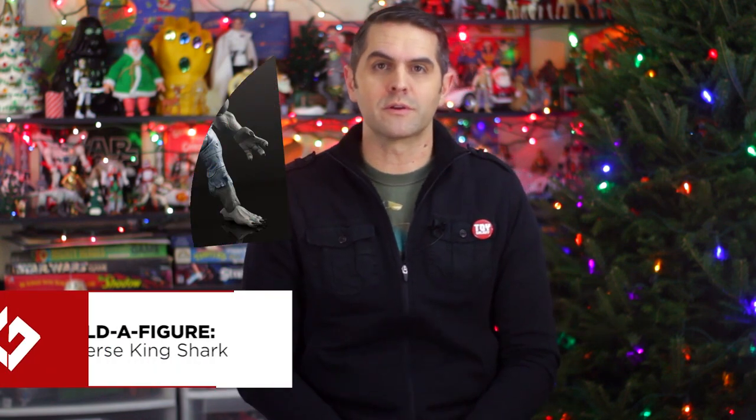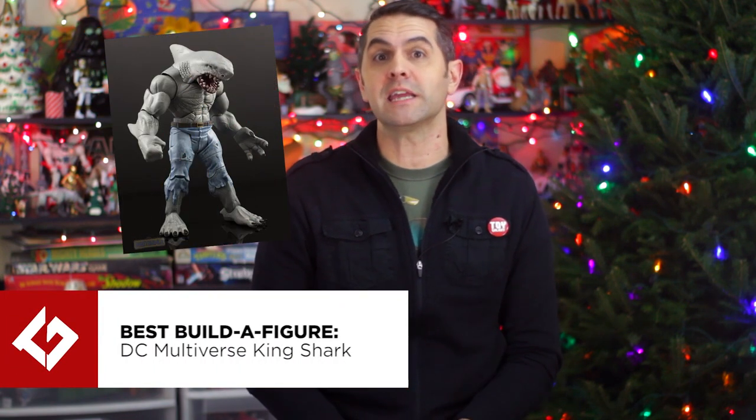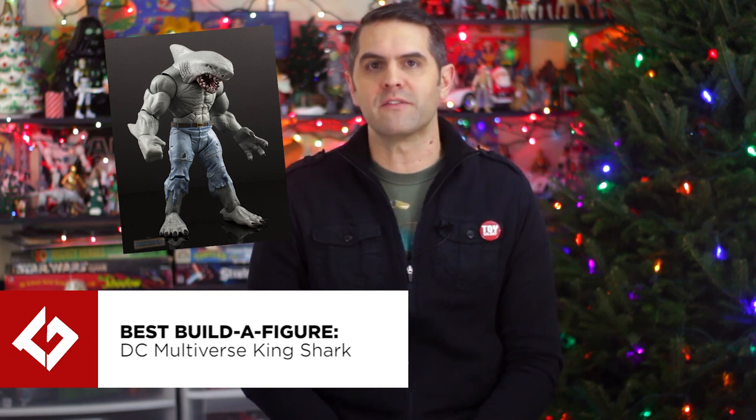The Best Build-A-Figure award goes to Mattel's DC Multiverse King Shark. Regardless of his significance or lack thereof within the DC Universe, dude has a shark head, and that's pretty cool. This particular version of King Shark actually has two different shark heads that you can use — Regular or Hammerhead. I feel like I might not be making myself clear about why something is cool, but I mentioned the shark head and that's it.